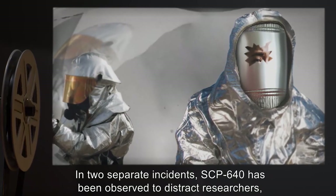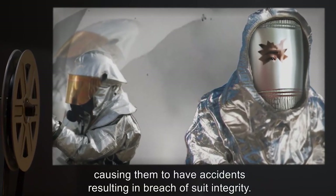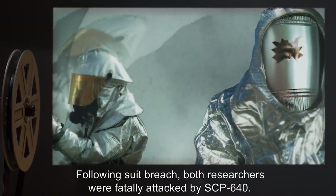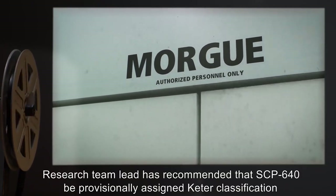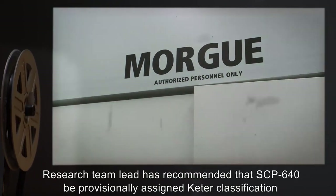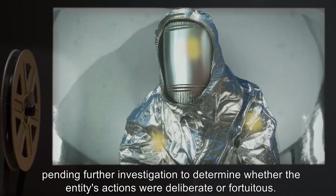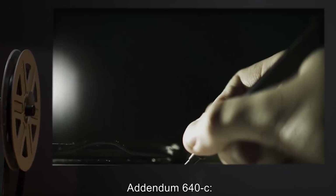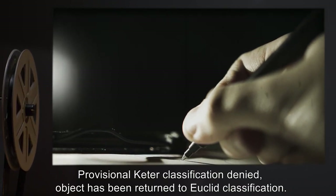Addendum 640-B: In two separate incidents, SCP-640 has been observed to distract researchers, causing them to have accidents resulting in breach of suit integrity. Following suit breach, both researchers were fatally attacked by SCP-640. Research team lead has recommended that SCP-640 be provisionally assigned Keter classification, pending further investigation to determine whether the entity's actions were deliberate or fortuitous.